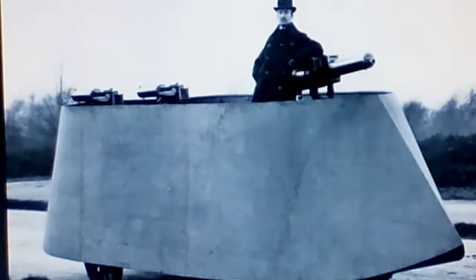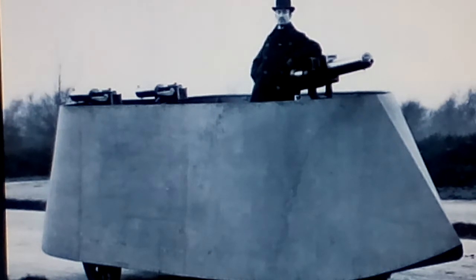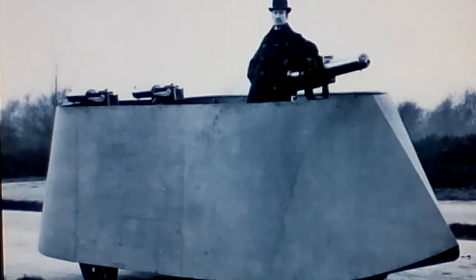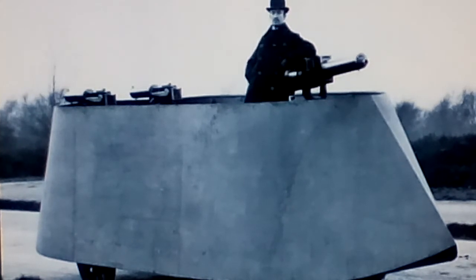Number 2: The Motor War Car, 1899. This was the world's first true armored car. It was powered by a 4-cylinder, 3.3-liter, 16-horsepower engine, giving the vehicle a top speed of about 14.2 km per hour.